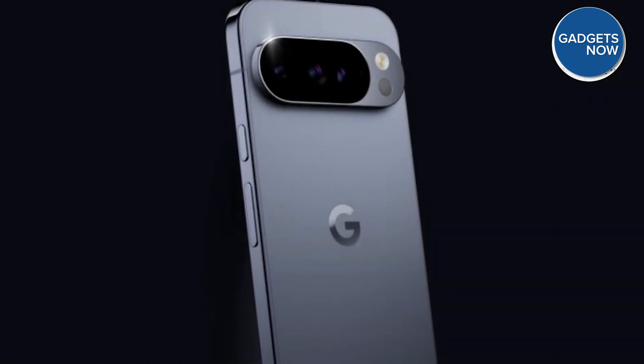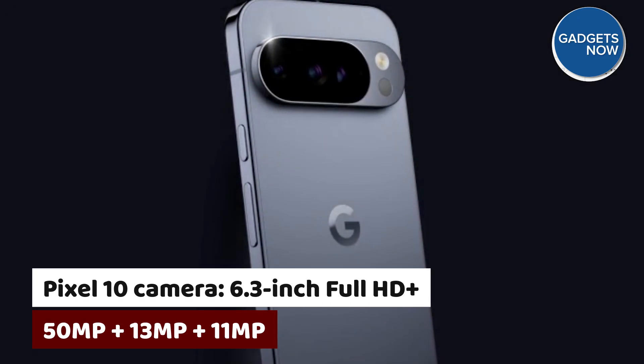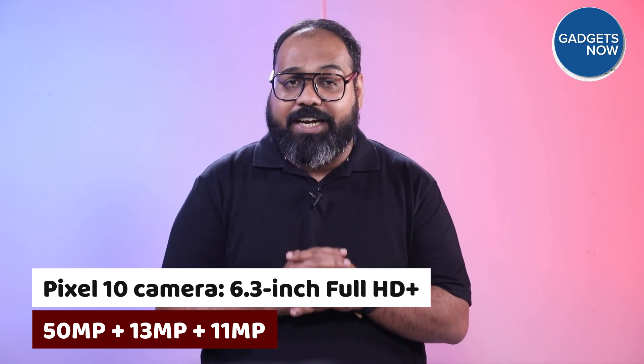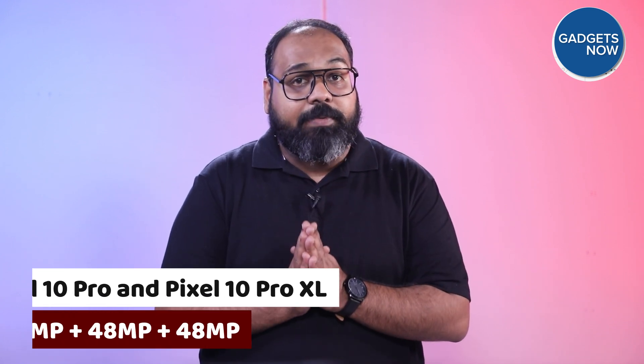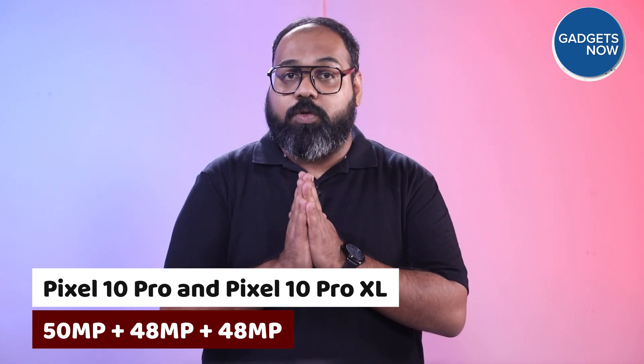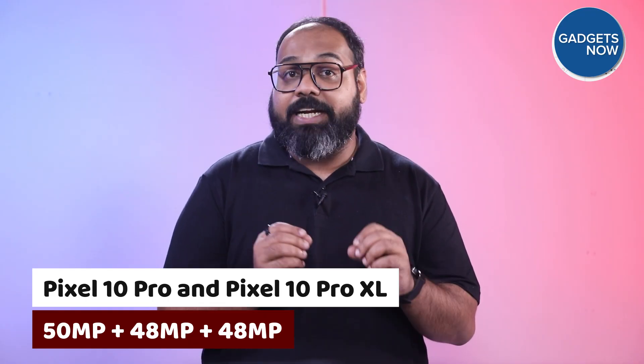Now for the cameras — a key selling point for any Pixel phone. For the first time, it looks like the regular Pixel 10 will get a triple rear camera setup, a feature previously reserved for the Pro models. Leaks point to a 50MP main sensor, a 13MP ultrawide, and an 11MP telephoto camera. The Pixel 10 Pro and Pro XL are set to continue with last year's powerhouse setup: a 50MP main, 48MP ultrawide, and a 48MP telephoto lens. The foldable model may get a new 50MP Samsung GN8 sensor.